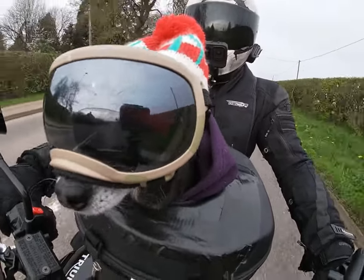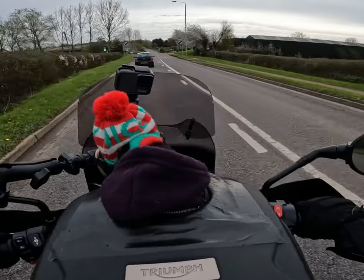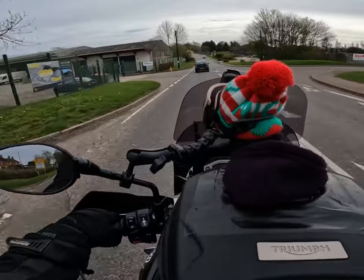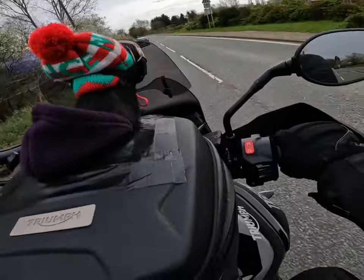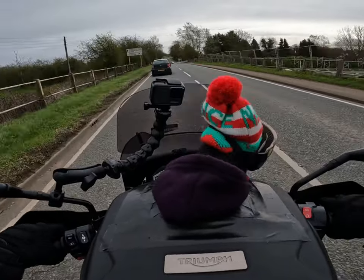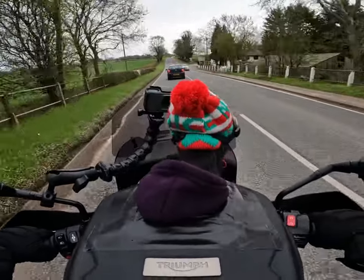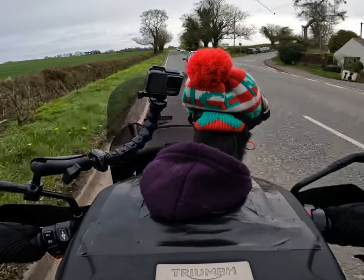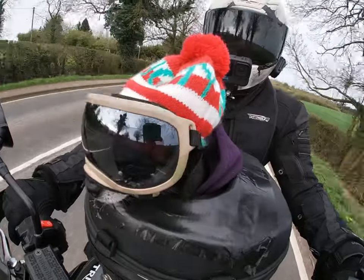It was only when her Street Triple started giving her trouble - as they do, especially with a bit of mileage on them - that she decided it was time for the Street Triple to go, which is another awesome bike. She opted to get a Tiger 800 and found this one in absolutely beautiful condition. She's had it two years now - six and a half thousand pounds.